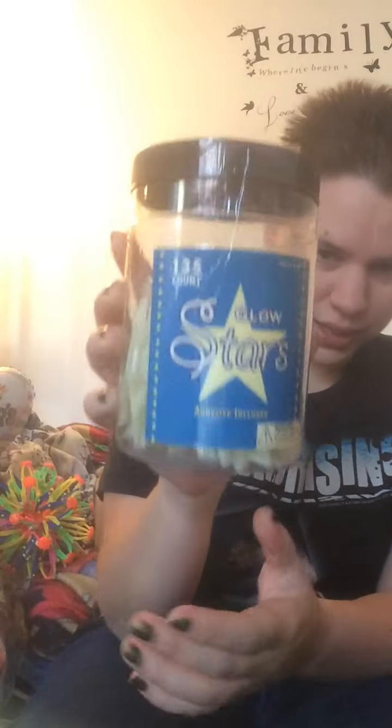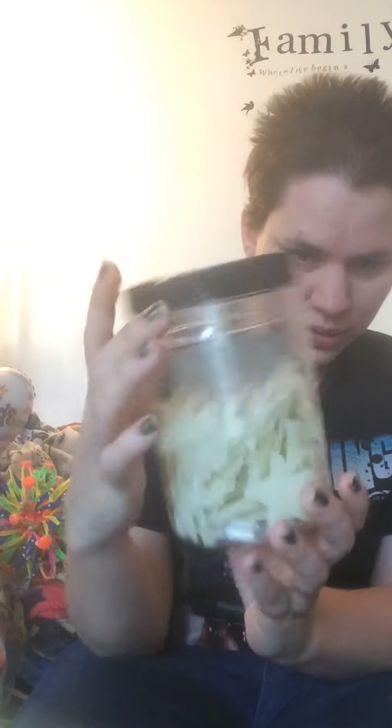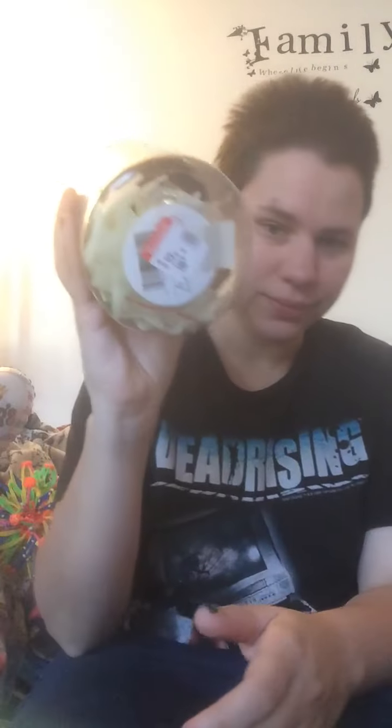We got these Golden Dark Stars at Goodwill — they were $1.99. I also got some tissues at Goodwill; they were brand new and $1.99.